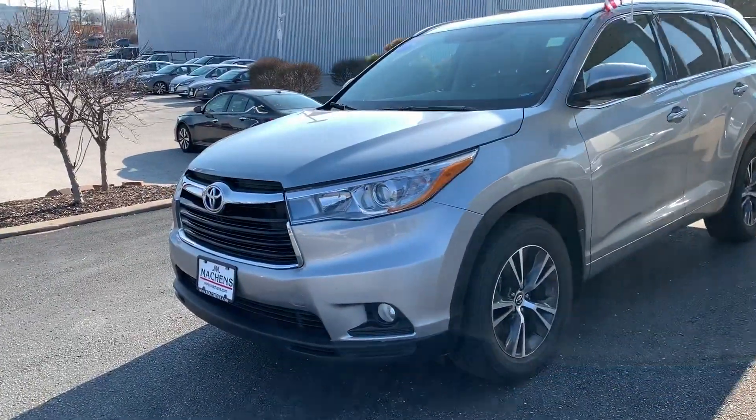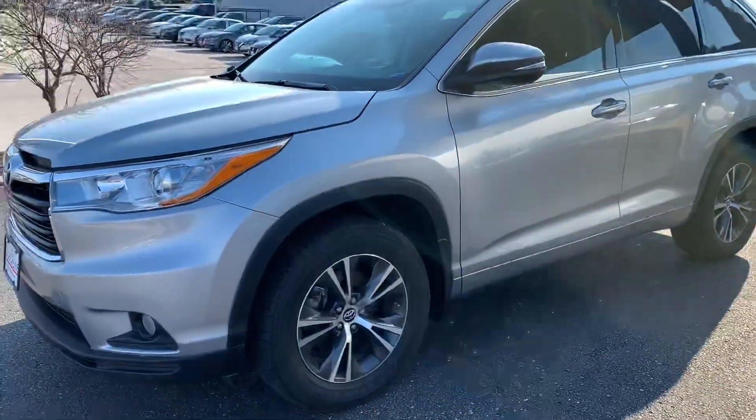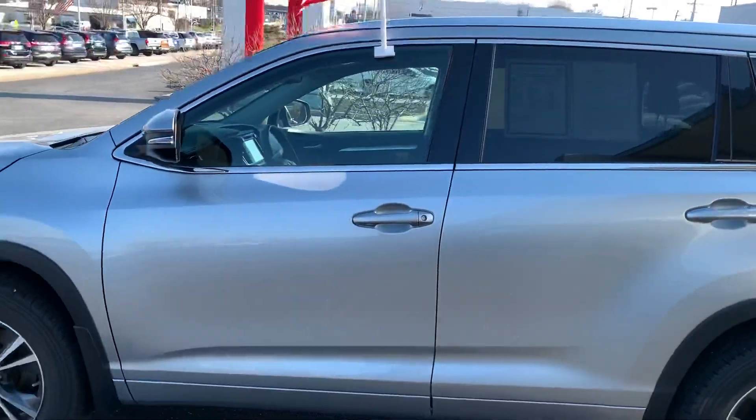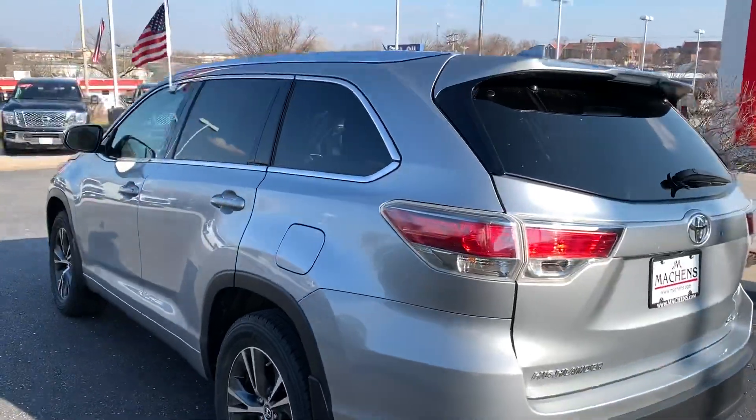Up front we've got projector beam headlights with fog lights. Got a nice alloy wheel set on here too. Turn indicators on your mirrors, keyless entry on the driver door as well as the passenger door, and privacy glass on your rear windows.